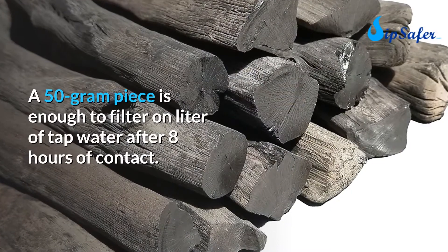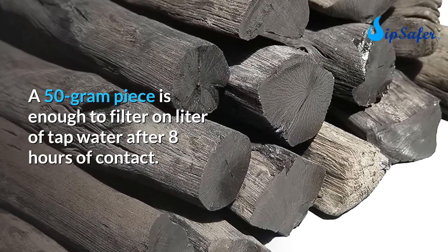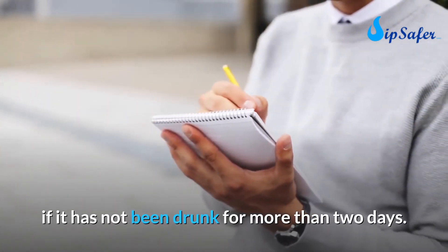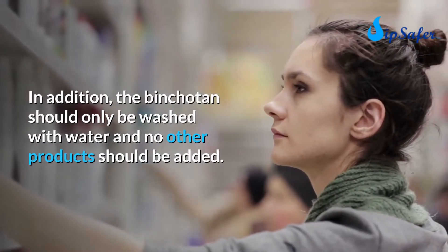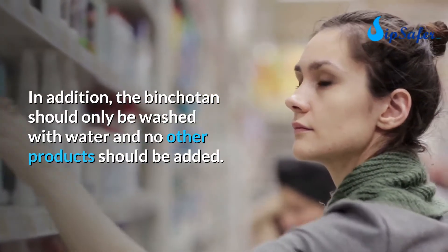A 50-gram piece is enough to filter one liter of tap water after eight hours of contact. Note that it is preferable to replace the water if it has not been drunk for more than two days. The binchotan should only be washed with water — no other products should be added.